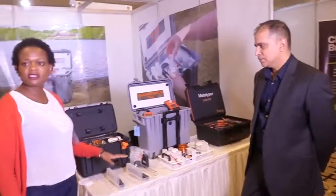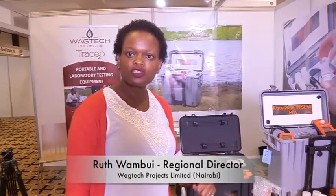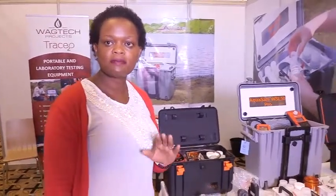We are showcasing our different portable water testing kits. Importantly, our kits are able to analyse the three main parameters recommended by WHO — that is microbiology to test for bacteria in water, and also physiochemical tests that are also recommended by WHO.